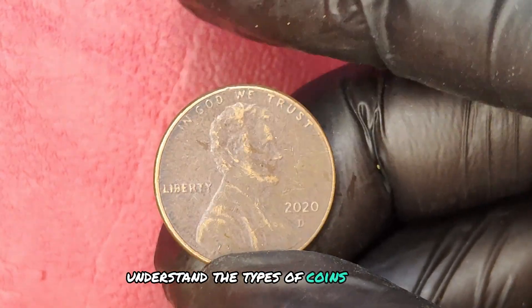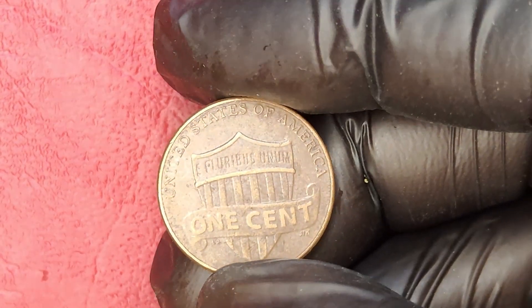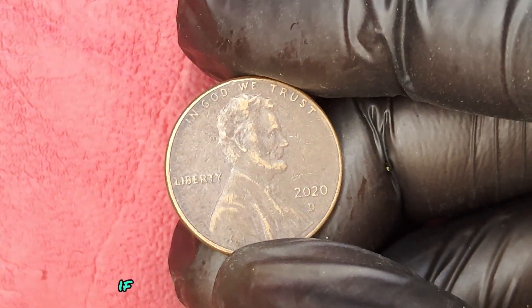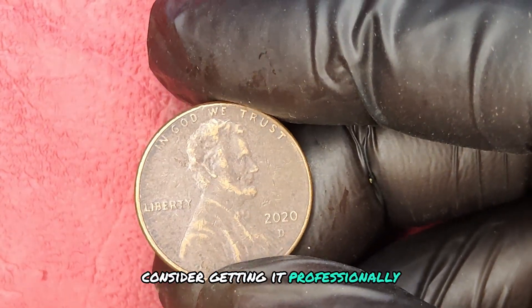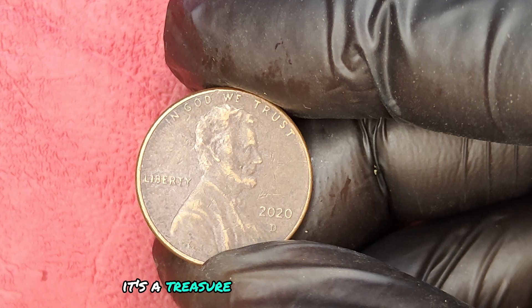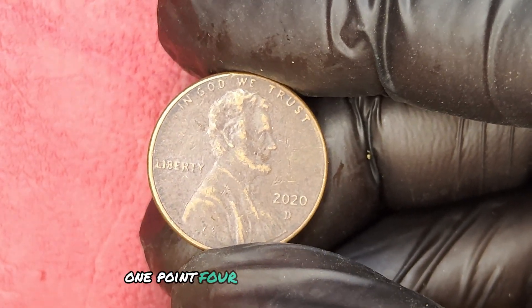Understand the types of coins that are valuable and the errors that can increase a coin's worth. Engage with fellow collectors online or in person — they can provide valuable insights. If you believe you might have a rare coin, consider getting it professionally appraised. To wrap up, the 2020 D mint mark quarter dollar is more than just a coin — it's a treasure with a remarkable story and an incredible value of $1.4 million.